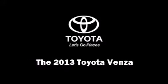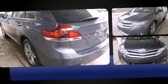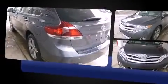Outstanding design defines the 2013 Toyota Venza. A 3.5-liter V6 engine pairs with a sophisticated 6-speed automatic transmission, providing a smooth and predictable driving experience.